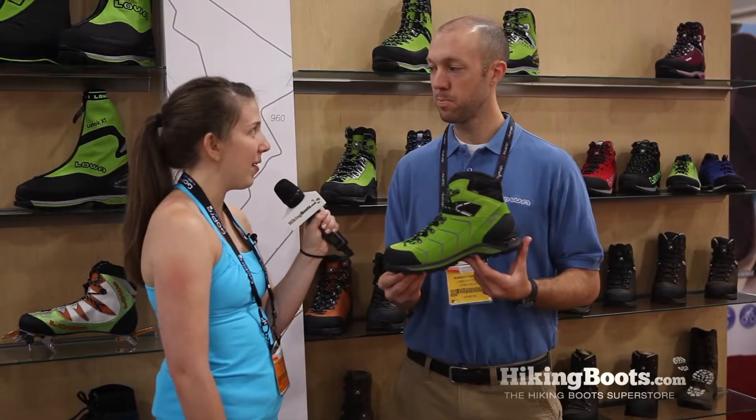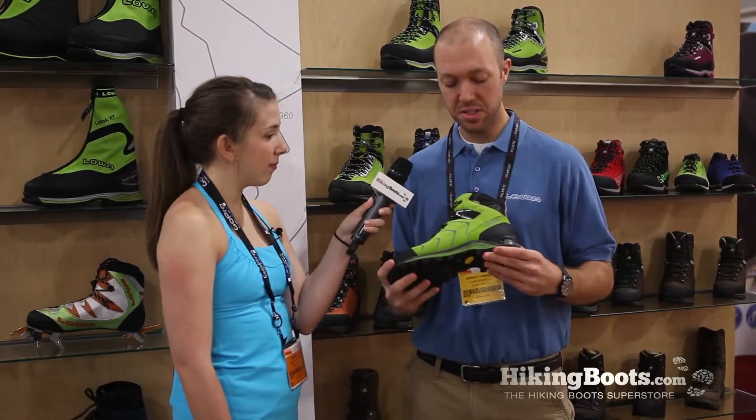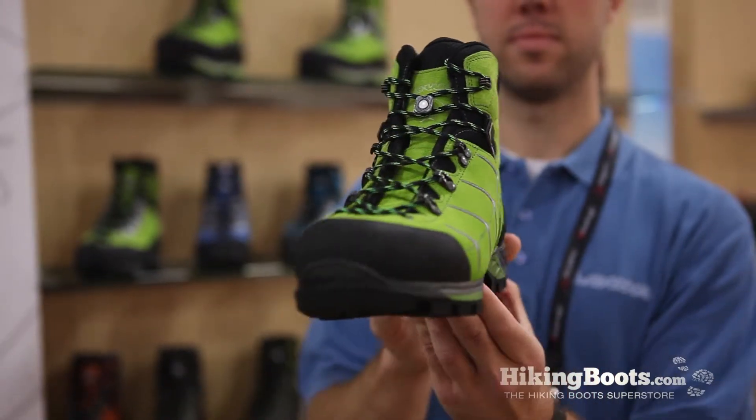And why did Loa decide to develop this boot for the market? This is one that will take you into a number of different temperatures and environments. It will function very well in the spring, summer, and fall because it's not an insulated boot. And you can take it into warmer months, but it will still keep you dry because it is going to be a Gore-Tex lined boot, but also still provide plenty of breathability for all different kinds of weather conditions.